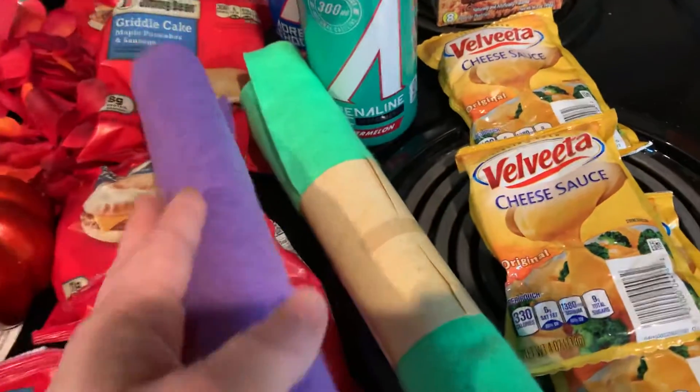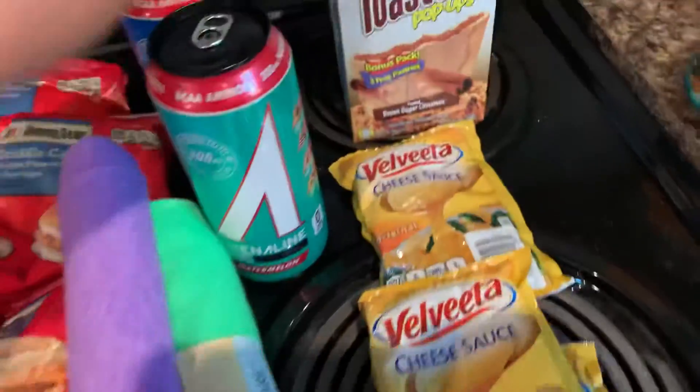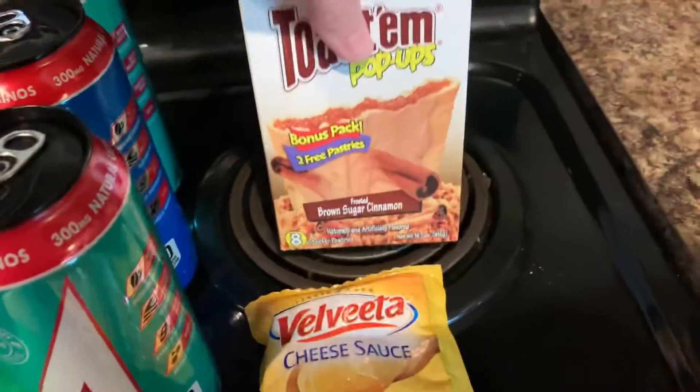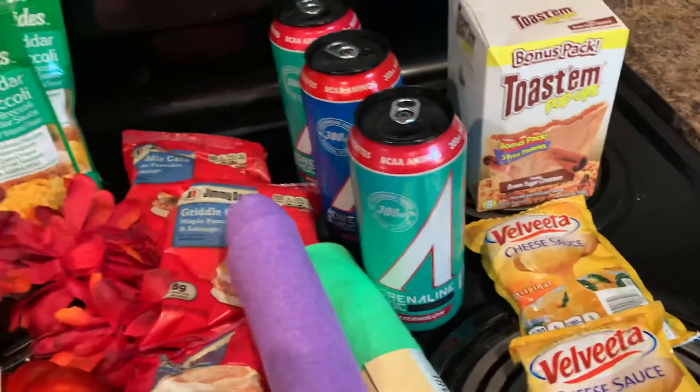I got some felt for another project my daughter wanted to do — just purple and green. My daughter also wanted some brown sugar cinnamon pop tarts, so I got the Dollar Tree ones.